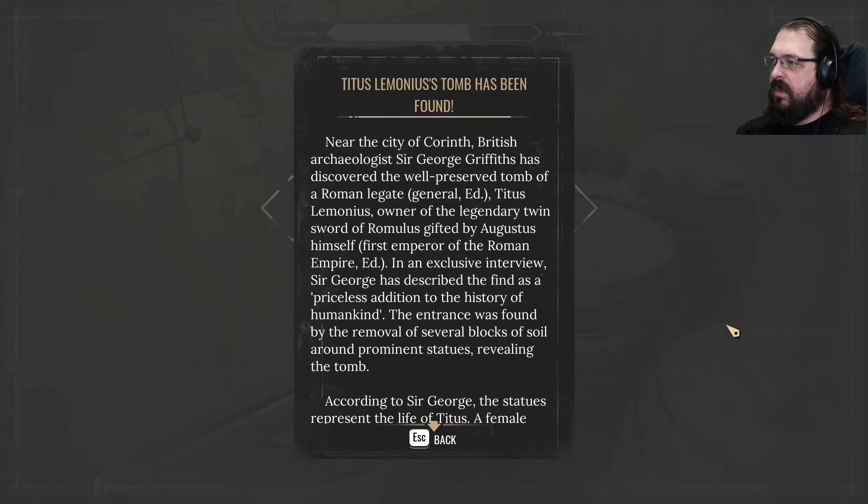Near the city of Corinth, British archaeologist Sir George Griffiths has discovered the well-preserved tomb of a Roman legate, Titus Lamonius, owner of the legendary twin sword of Romulus gifted by Augustus himself. The entrance was found by the removal of several blocks of soil around prominent statues, revealing the tomb.